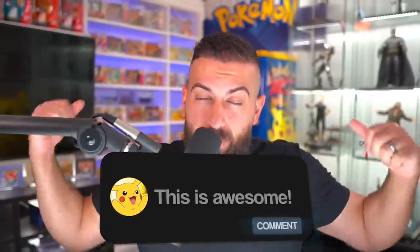So to enter the giveaway, all you have to do is: number one, smash the like button. Number two, make sure you subscribe to the channel with notifications on, and also check out TheNerdDen. And then number three, leave a comment down below in the comment section.